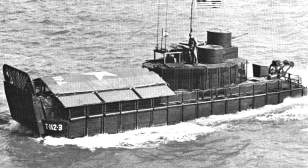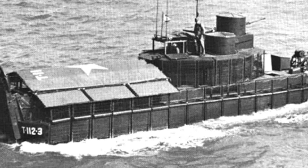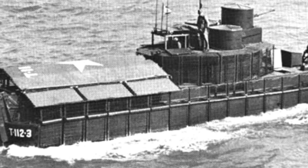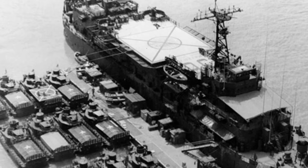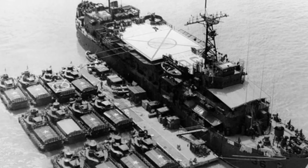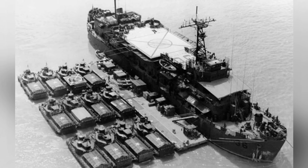Generally, the U.S. military will mix and match various troop carriers, including those outside the ATC series, when carrying out missions. The armored troop carrier ATC has a full-load displacement of about 60 tons, a length of about 17 meters, a width of 4.4 meters, a maximum speed of 8 knots, a maximum range of 200 kilometers, and a crew of 7.